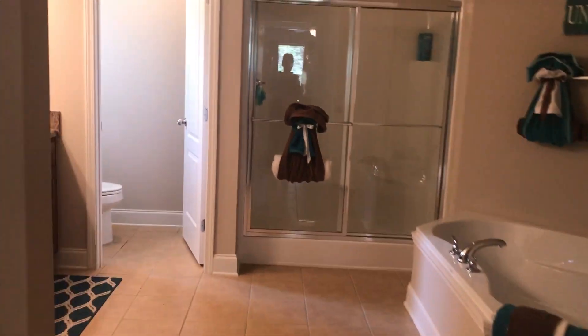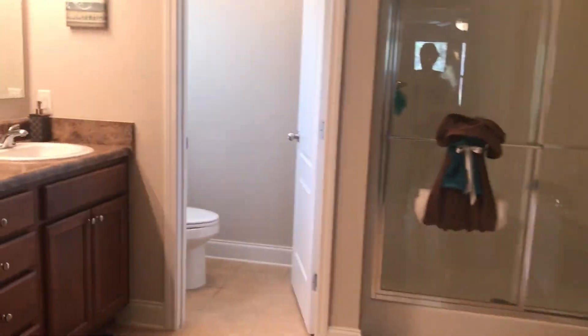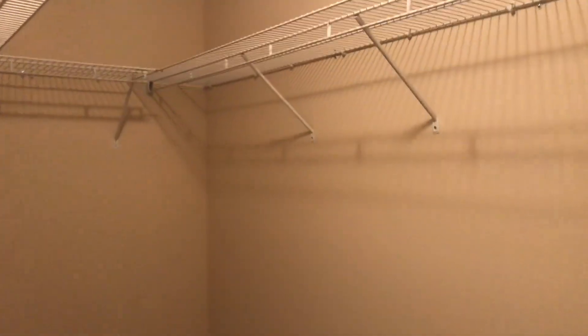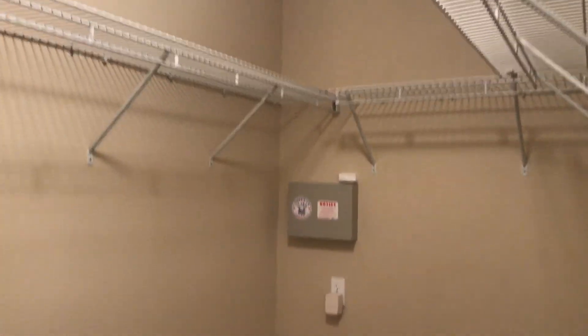We're going to head into the master bath. You've got a double vanity, a separate water closet, a stand-up shower, a large walk-in closet, and another large walk-in closet — just a little bit smaller than the other one. I think you guys can decide who has less clothes. And we've got a large safety tub.